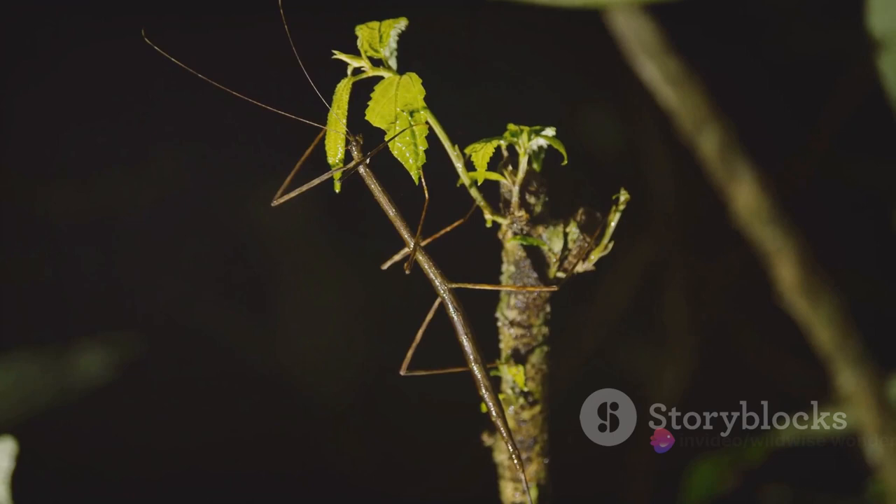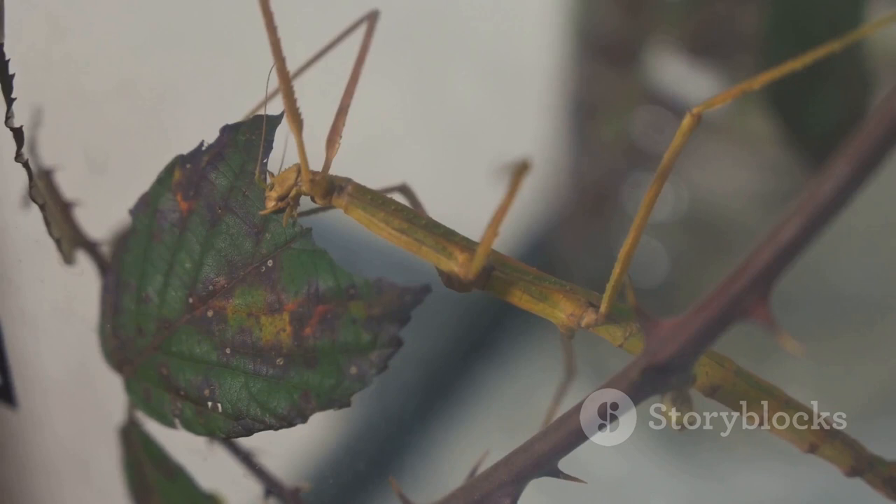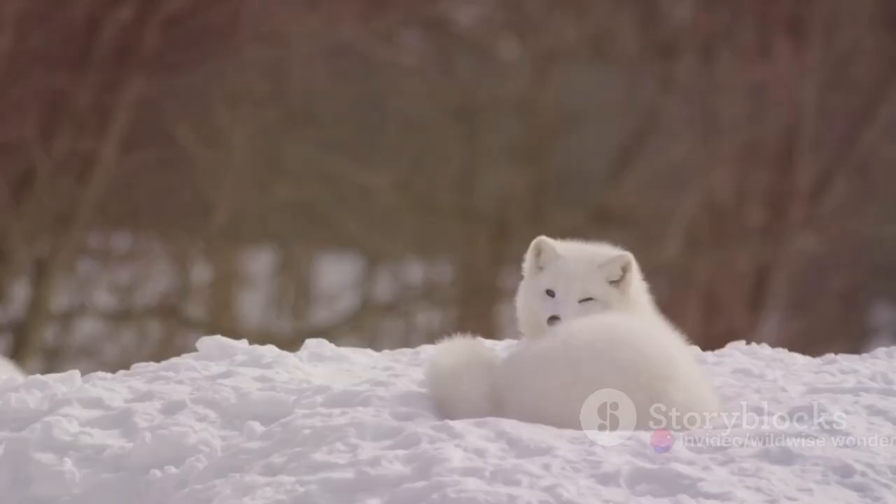Camouflage in its essence is nature's own invisibility cloak. It's a survival strategy that helps animals blend into their environment, making them nearly indistinguishable from their surroundings. This fascinating adaptation is not just about survival but also about predation. For some, it's a cloak of invisibility to hide from danger, while for others, it's a disguise to silently creep up on unsuspecting prey.